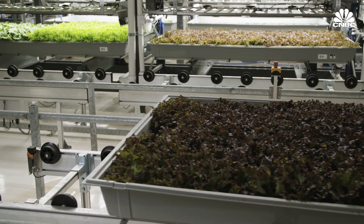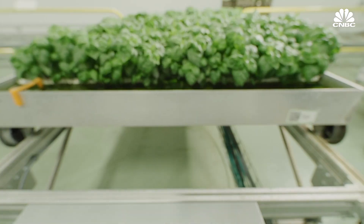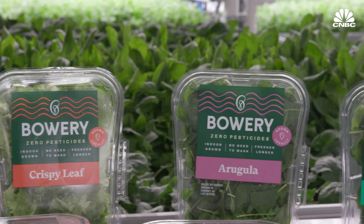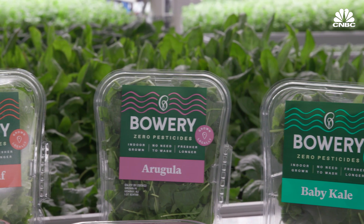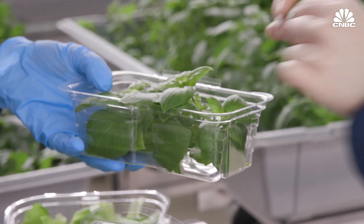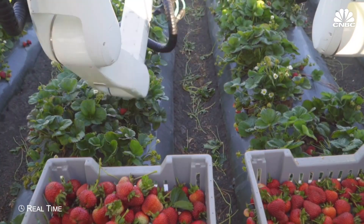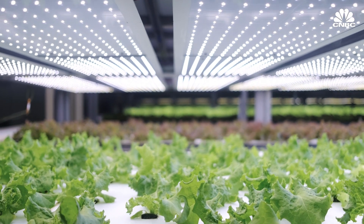These companies have to enlist the help of bees to pollinate those flowers to ultimately become the fruit that people eat. Vertical farms like Bowery use a mix of sensors, robotics, and automation to grow food that they say makes their produce fresher, better tasting, and better for the environment. But vertical farms also face challenges, including a significant upfront investment and the use of extensive lighting systems that are energy intensive.